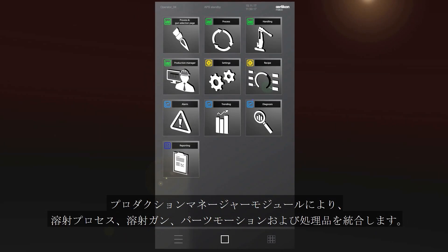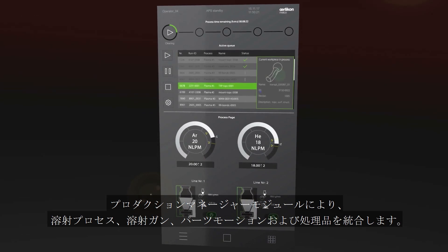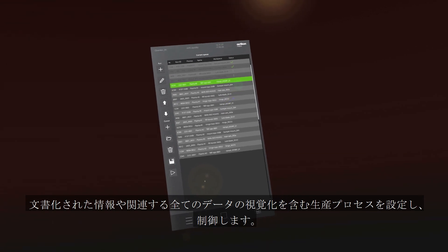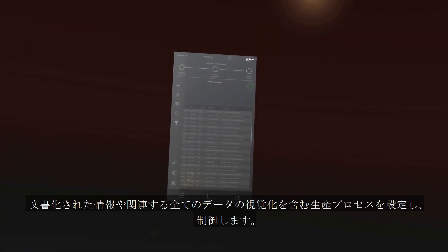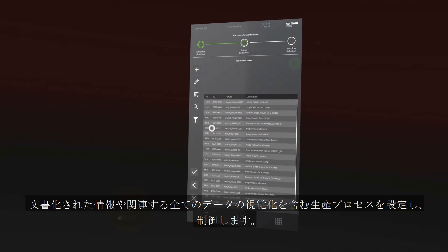Clarity's production manager module integrates the thermal spray process, spray gun, part motion and your work pieces as never before. It allows you to set up and control your entire production process, including documentation and visualization of all relevant machine and production data.